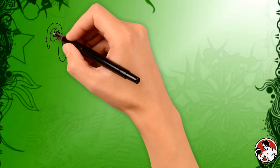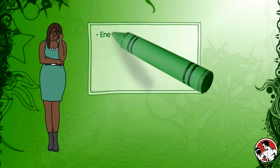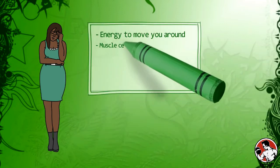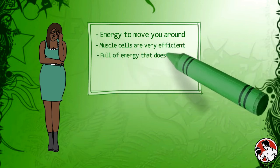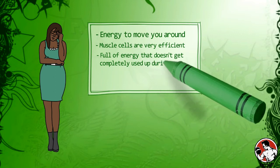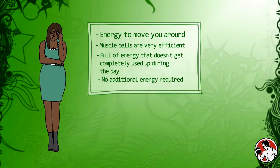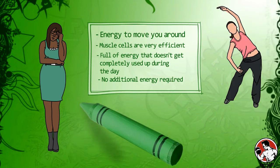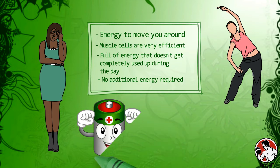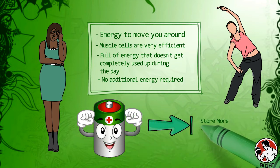You might be wondering about those muscle cells — they use glucose for energy, and they use energy to move you around all day long. However, the key is that muscle cells are incredibly efficient, and for many people the muscle cells may be full of energy that doesn't get completely used up during the day, meaning you do not need a lot of additional energy. If your exercise regime is vigorous enough that the muscle cells are depleted of their energy reserves, then they can accommodate a lot more glucose — and this is a very healthy situation because they can store more glucose in muscle cells compared to fat cells.